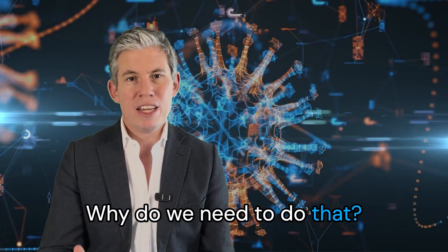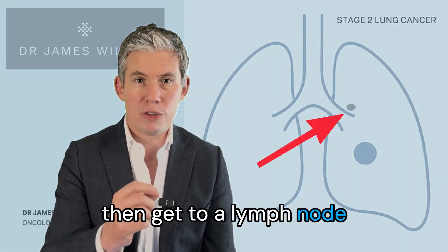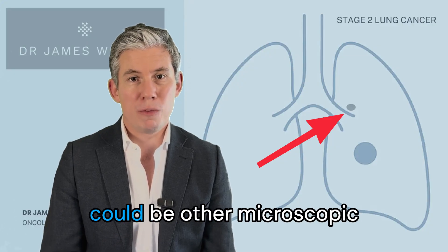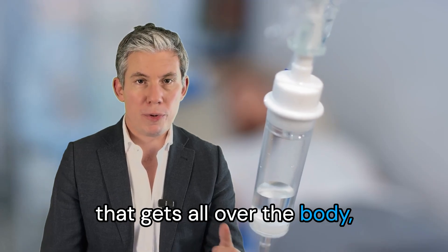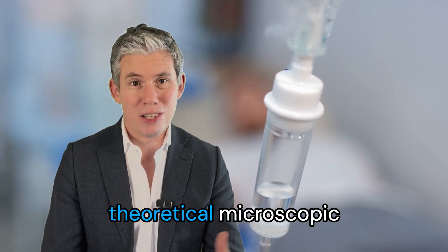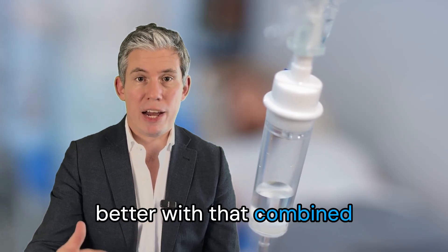If your cancer has learned how to survive in the lymph circulation and then get to a lymph node and survive and grow there, we have to accept that there's a risk that there could be other microscopic cells elsewhere in the body. By giving a drug that gets all over the body either side of the operation we can target those theoretical microscopic cells wherever they are. When we look at the clinical trials of that, people do better with that combined treatment approach.